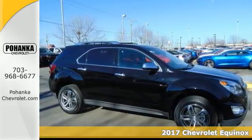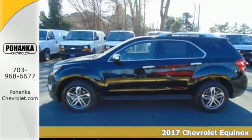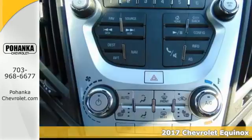Here's a 2017 Chevrolet Equinox. With more style, storage, and safety, it's easy to see why this is such a popular crossover.